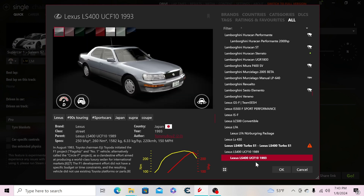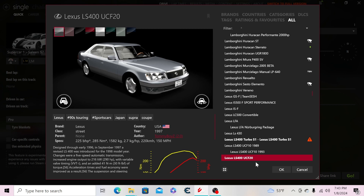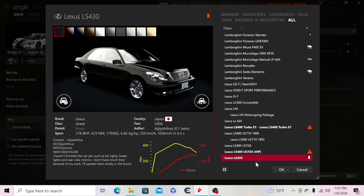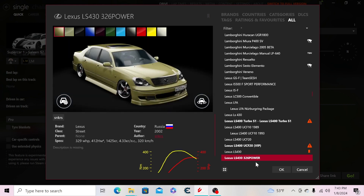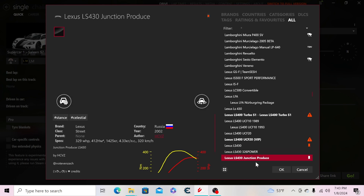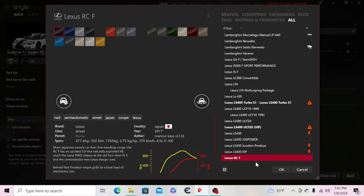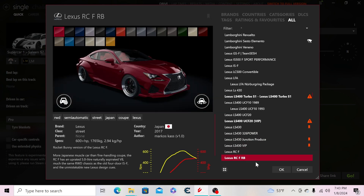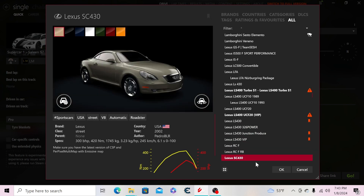Then the Lexus LS400 from 1989, one from 1993 — so the 1990-92 production era and the 93-94 range. Then the second-gen LS400 from 1998-2000, a VIP version, and my personal car — the LS430 — which I own in real life. Then the 326 Power LS430, Junction Produce versions, VIP pre-facelift versions, the RCF, Rocket Bunny RCF, SC430, and the UCF-21.